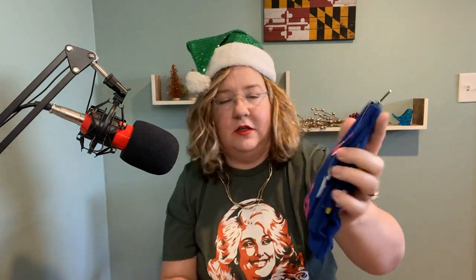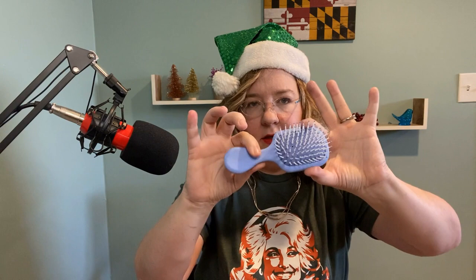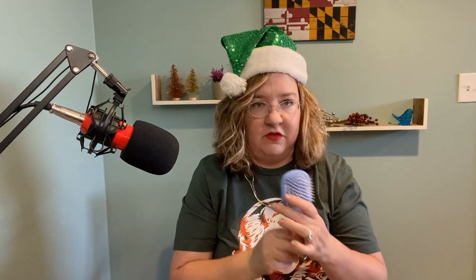Next up, fun socks — you have to have fun socks in your stocking. Look at these: pool floaties, beach ball — you name it, it's all there in one sock. Look at this brush — look how cute this is, it's teeny tiny. It's adorable. I only have one, so this is going to be tough. This is going to be a popular item, so I'm not sure what I'm going to do about that yet — trying to find a second.